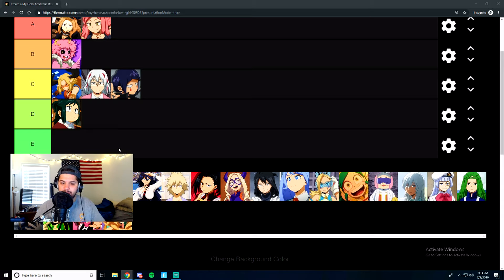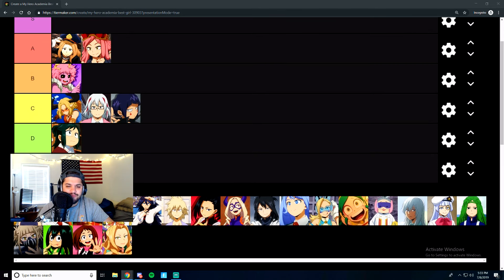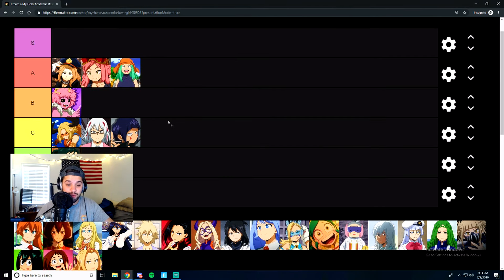This green-haired girl's name is Emi. She's one of the teachers and I think she has a crush on Aizawa. She's cool, I like her design, she's pretty rad. She's kind of a babe. She gets an A tier because she's just really, really rad looking.